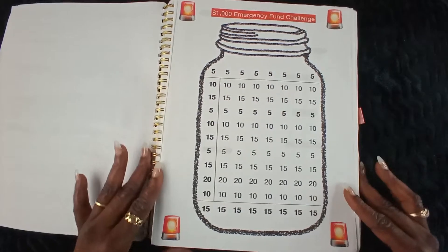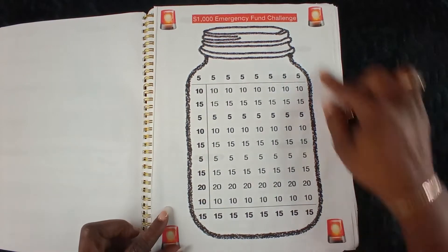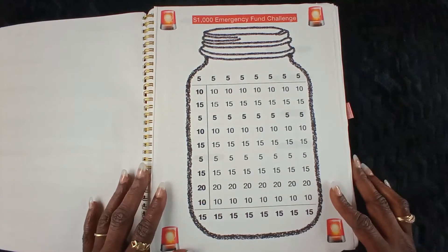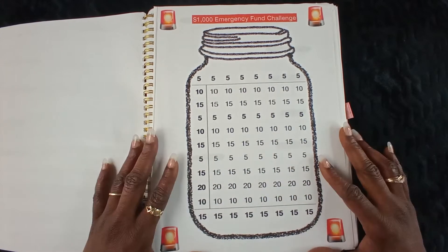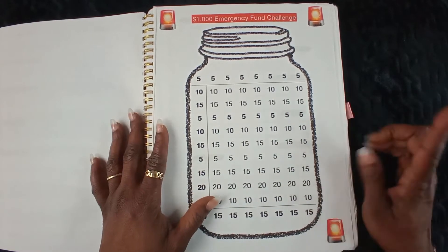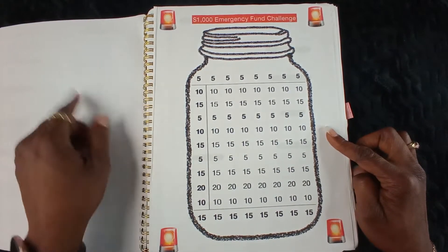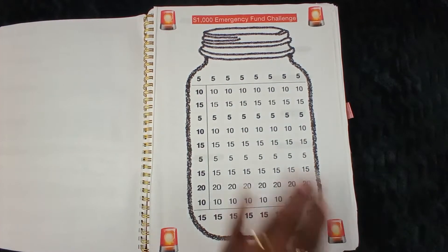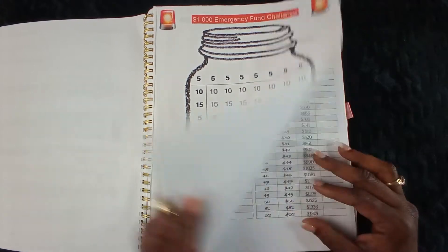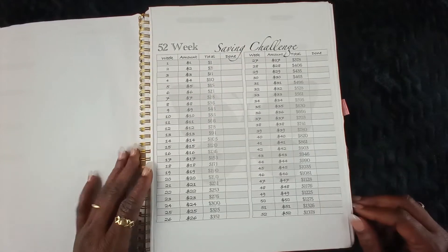The first challenge is going to be the $1,000 emergency fund challenge. This totals $1,000 — you add $15, $10, $20, or $5 however you see fit. Last year I would mark two the next week, mark two the next week — mark a dollar, boom, five — color it in, cute. Next is going to be the 52-week savings challenge.